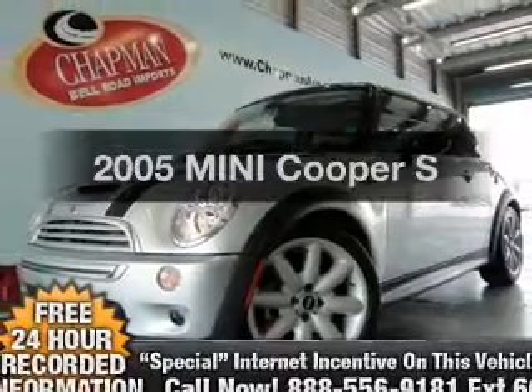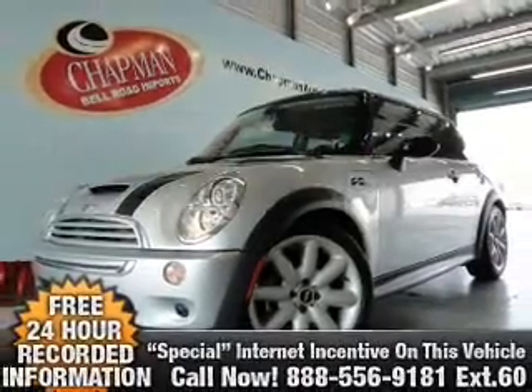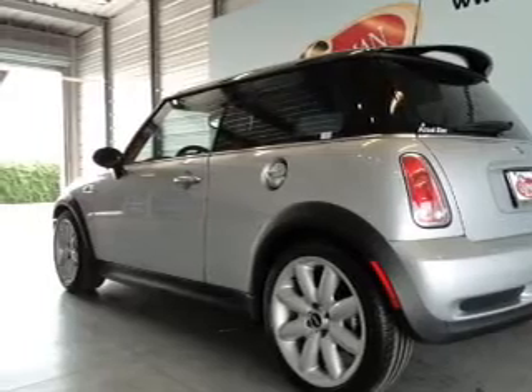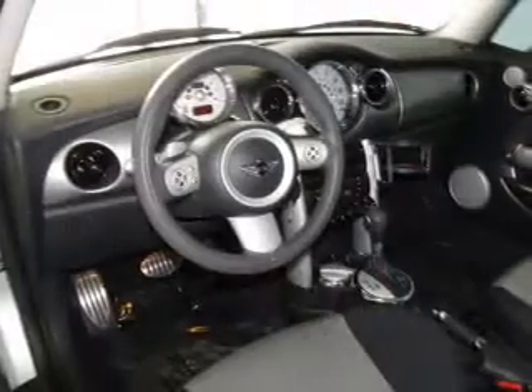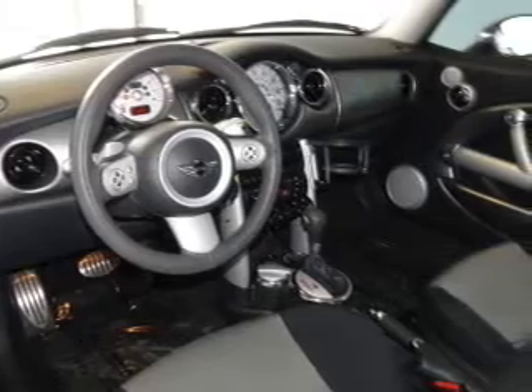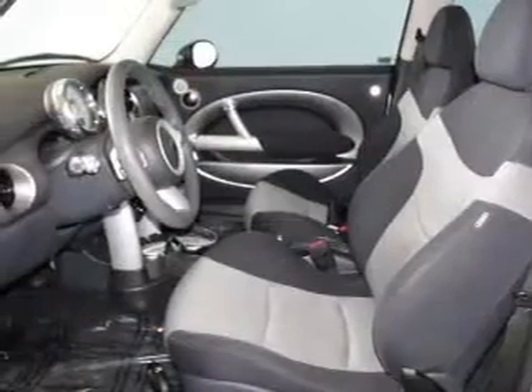Introducing the 2005 Mini Cooper — everything you need under one roof with this great vehicle. With an efficient four-cylinder engine connected to a smooth-shifting transmission, premium wheels lend a distinctive appearance. Brake safely with the anti-lock braking system.